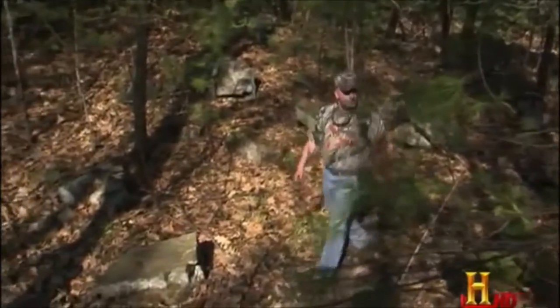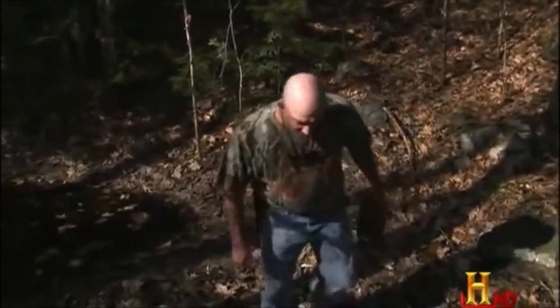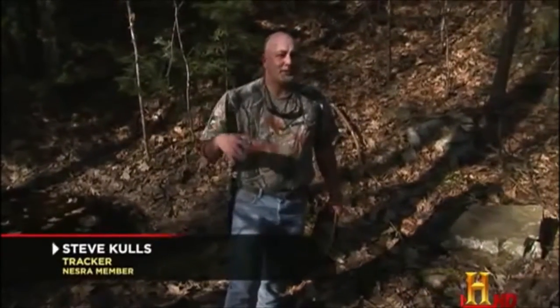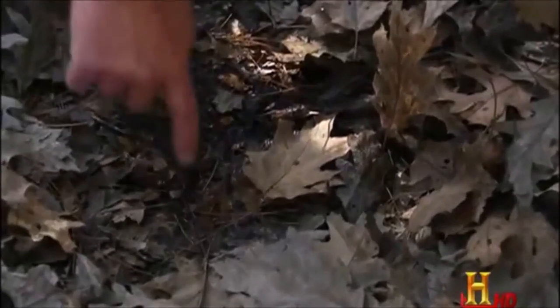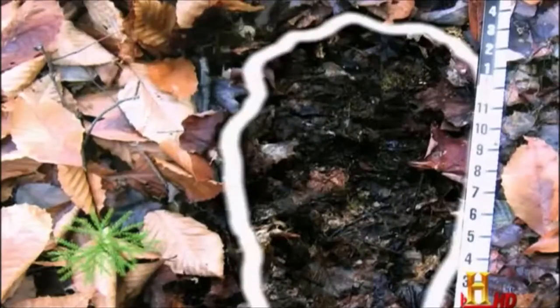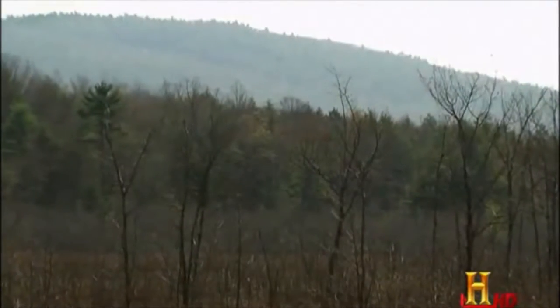Steve set out in the direction where the kids said the creature had been headed. After entering these woods and tracking a very large animal, it was right here that he saw an impression in the leaves — where he found a 14-inch track. The sheer size and clarity of the footprint left Steve little doubt that he had made an important discovery.